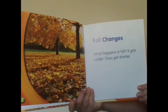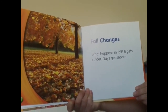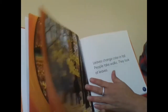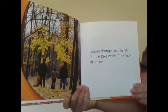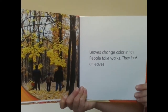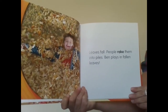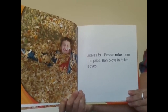Fall changes. What happens in fall? It gets colder. Days get shorter. Leaves change color in fall. People take walks and look at leaves. Leaves fall, and people rake them into piles. Ben plays in fallen leaves.